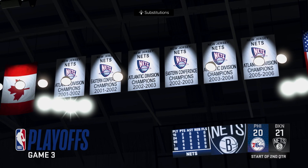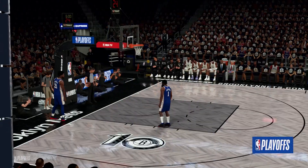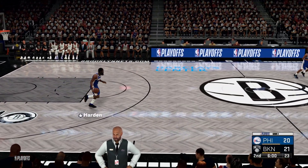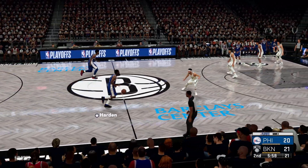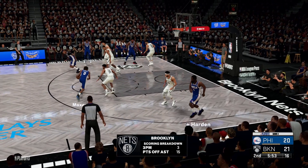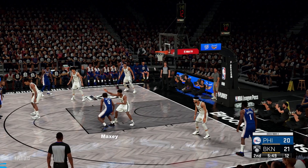We're back. All set to bring you more action from Game 3. Let's take a moment to get your take on the scoring so far for Brooklyn. We've got Johnson, Curry is out there with Thomas, then it's Simmons, and it's Claxton in at the power forward. That's the Nets five as we get into the second quarter.